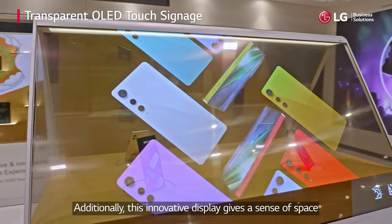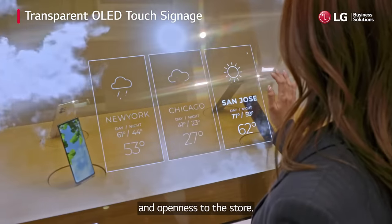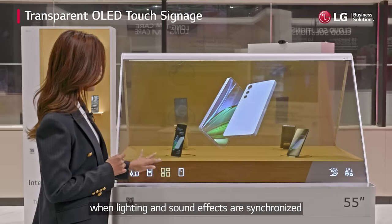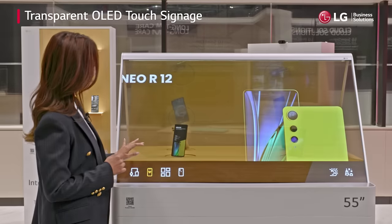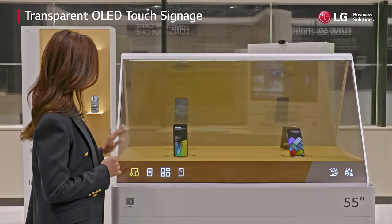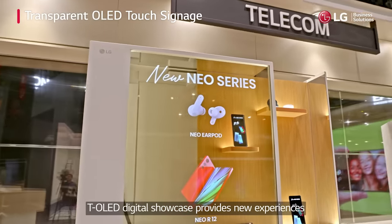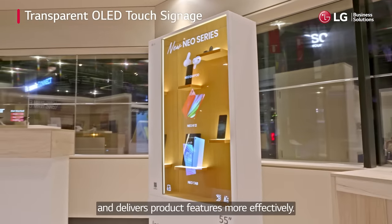Additionally, this innovative display gives a sense of space and openness to the store. It provides a differentiated experience when lighting and sound effects are synchronized based on the information transmission through touch.